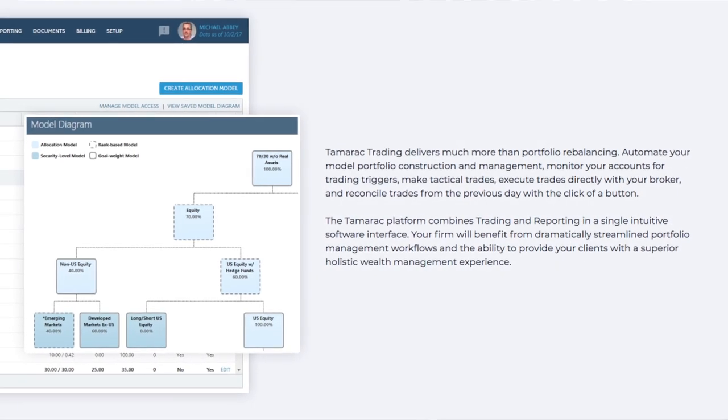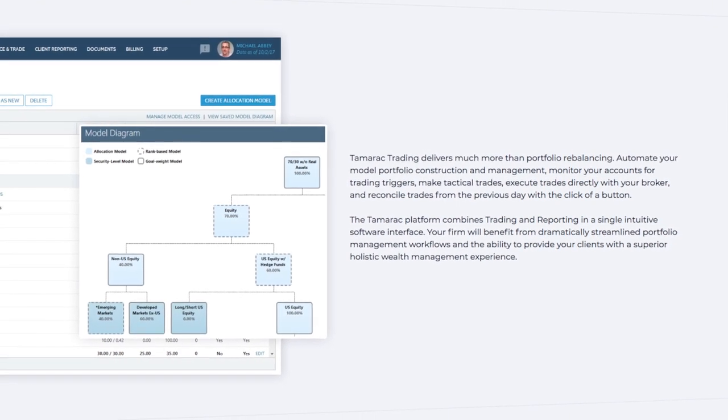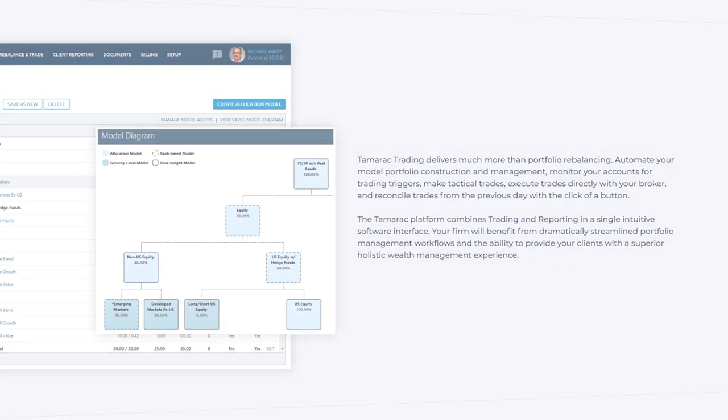When advisors move to a system like InvestNet Tamarack, certainly the performance with respect to trading always gets a lot of attention. You had some moments where you talked about the end of the fourth quarter in 2018 where that trading really gave you some efficiencies in your business. Can you tell me more?